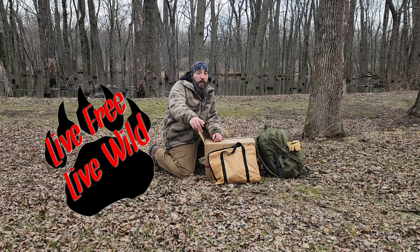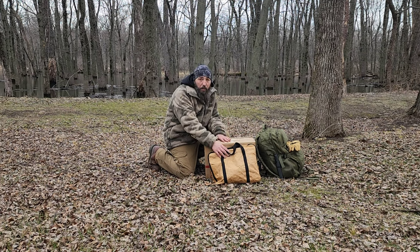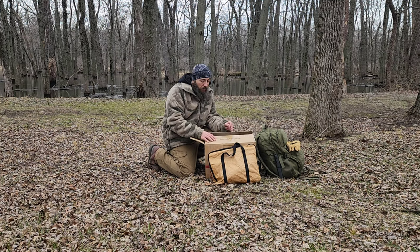Hey y'all, welcome back to Live Free Live Wild. I got a cheap hot tent stove off Amazon. I also got my Paloma $500 titanium stove, but I'm gonna take a look at this cheap one and test it tonight because I wanted one that was a little bit heavier, a little bit bigger, and something for truck camping.